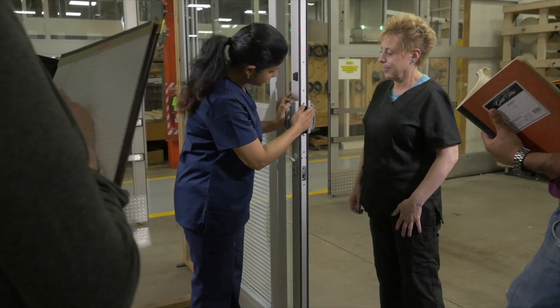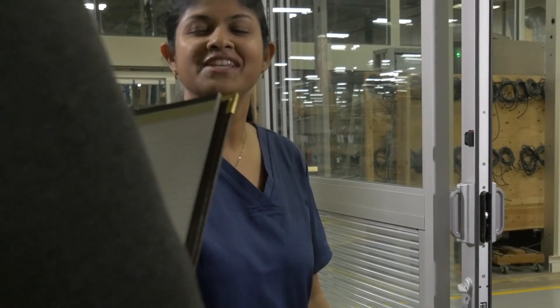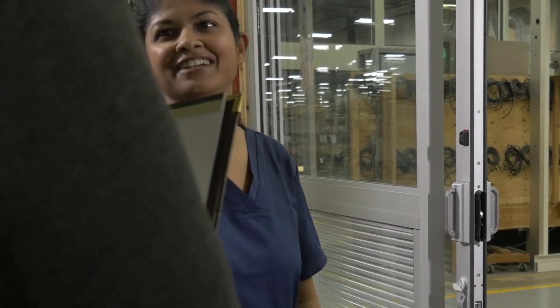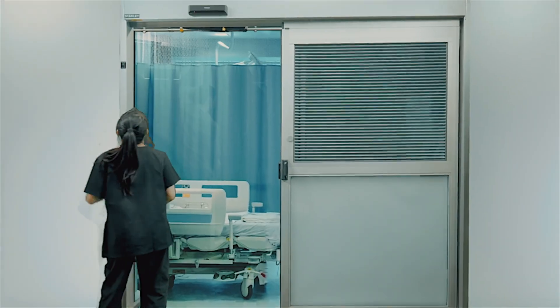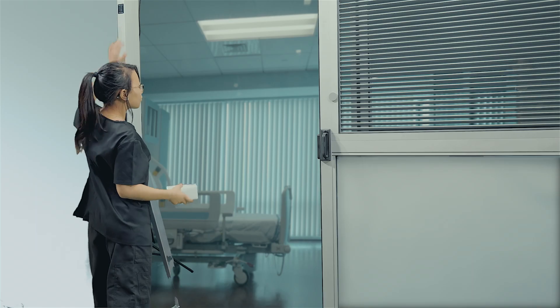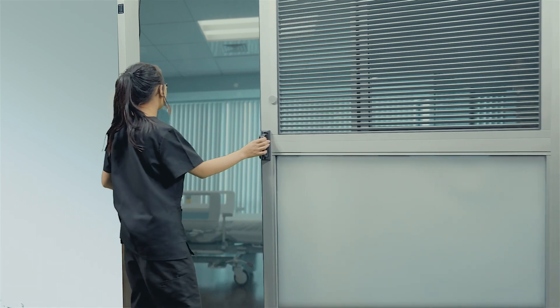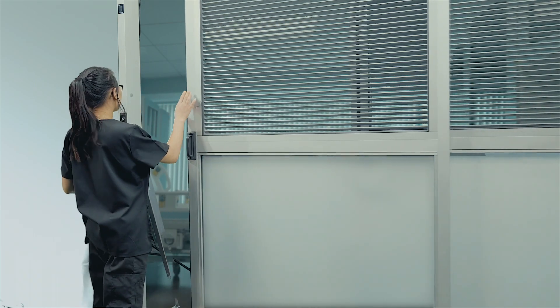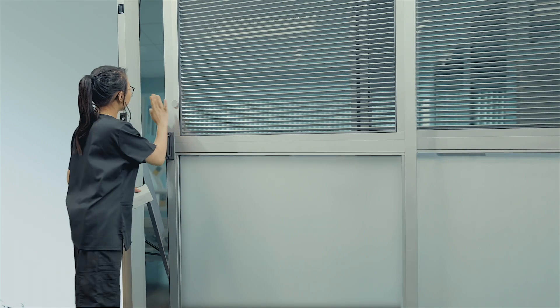But Stanley did not stop here. We did extensive research with ICU nurses and discovered an important fact: they can't sufficiently monitor their critically ill patient when there is a closed door separating them. So we designed the 8300A to give control back to the nurses. They simply switch the door into manual mode, and our exclusive power assist technology allows them to easily operate the door using three times less force than other ICU doors on the market.